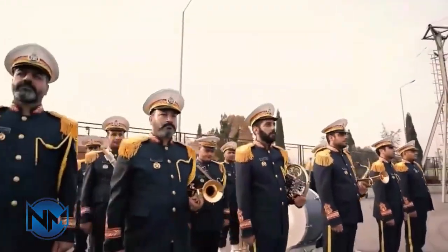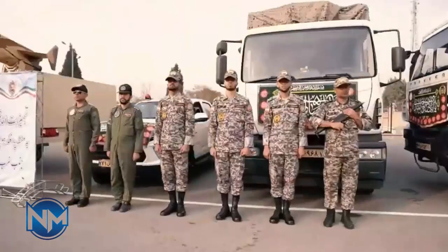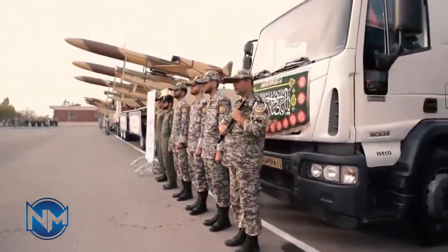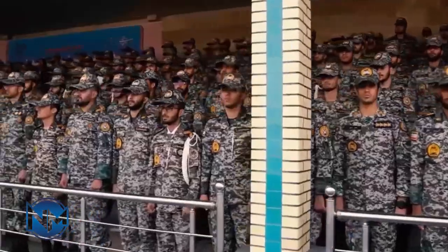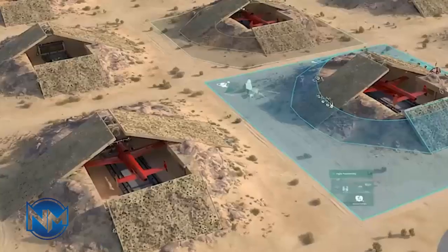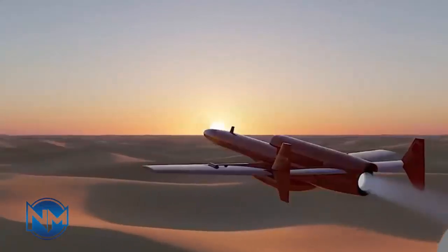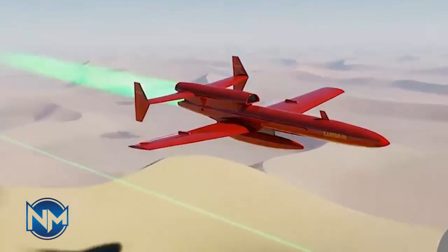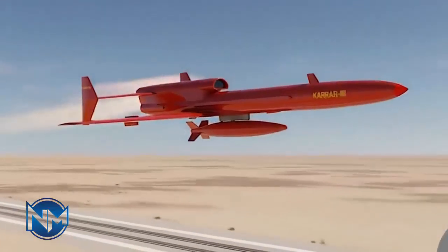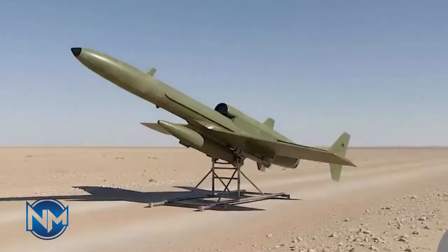When people talk about military drones today, they usually think of stealth UAVs, artificial intelligence, and long-range precision strikes. But every advanced system has a beginning. Long before Iran introduced its modern drone fleet, there was one platform that marked its first serious move into unmanned air combat: the Karar jet-powered drone. In this video we explore how the Karar helped shape Iran's drone strategy and why it still matters today.